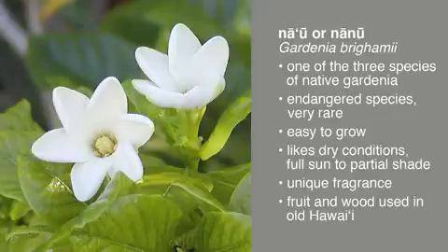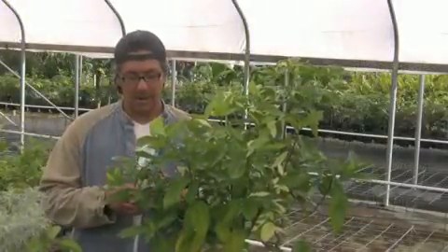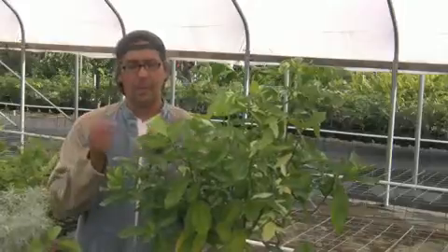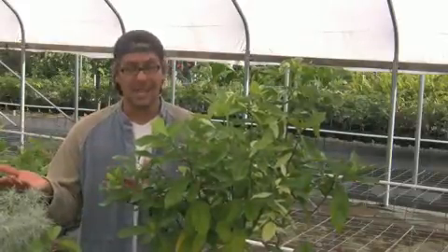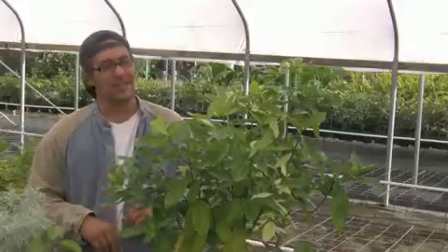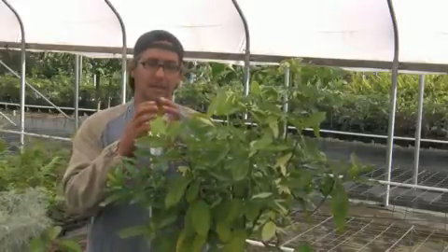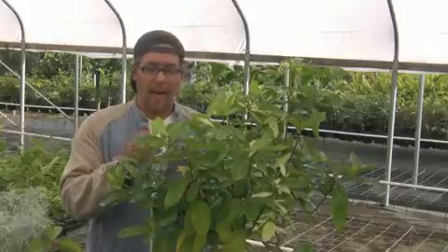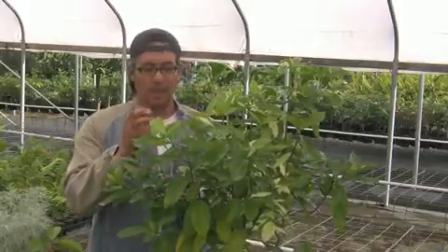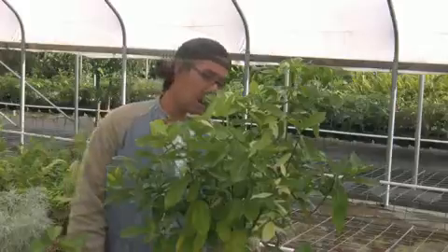What's interesting is that it grows really easily — it loves dry conditions, full sun to partial shade. When it blooms, the flower is about the size of this orange hibiscus, white with single petals, kind of like the tiare, which is a Tahitian gardenia from Tahiti. When you smell it, it smells like a big bushy gardenia but with coconut oil on top — a really unique fragrance. After the flower is pollinated, it develops into a round fruit about the size of a golf ball, and inside that fruit there's a yellow pulp that was used to make a dye. That color of yellow dye is called Nau.